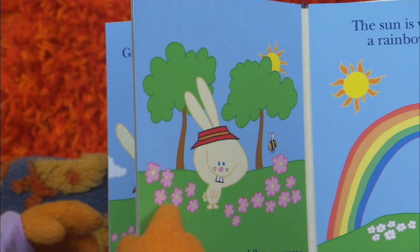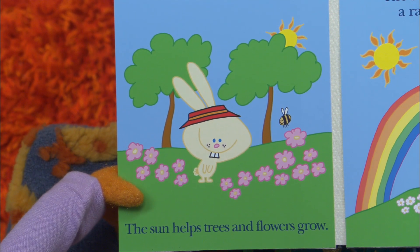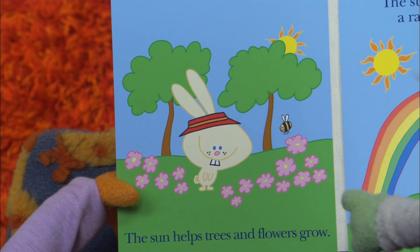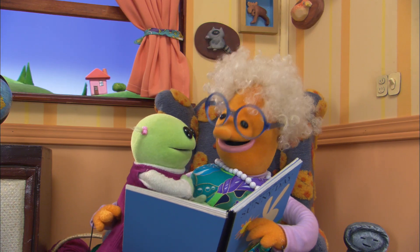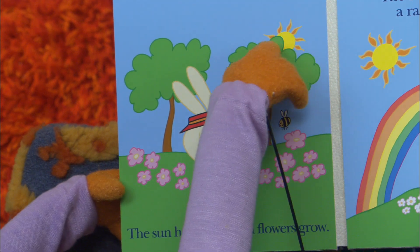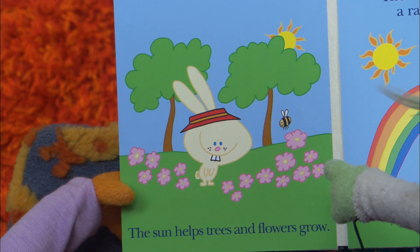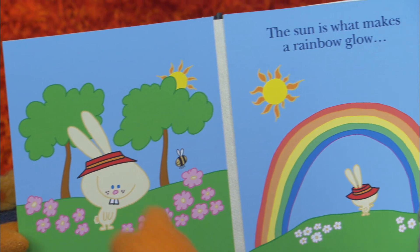Let's turn the page and find out what's next. The sun helps trees and flowers grow. Yeah, look at that. Hey, look, Nana — it's a bumblebee. Yeah, it's a bumblebee. He's looking at that cute little bumblebee, huh? And then the sun helps the flowers and the trees grow. He's one cute little bunny over there.